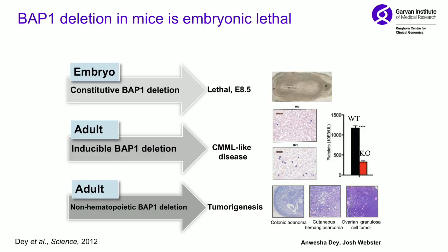We were interested in understanding BAP1's function in general, so we developed some mouse models. First we did the obvious thing — knockout BAP1 — and it was embryonic lethal. We then developed inducible knockouts, first across the whole mouse, and the mice developed CML-like disease.